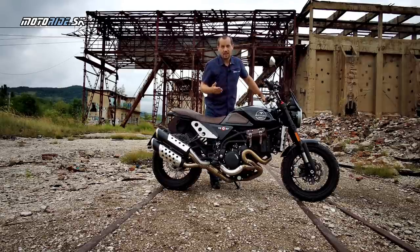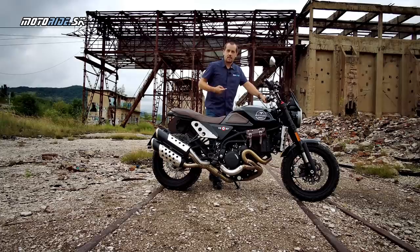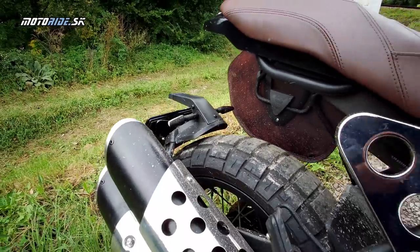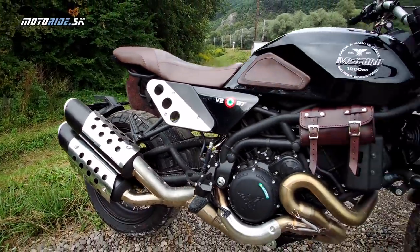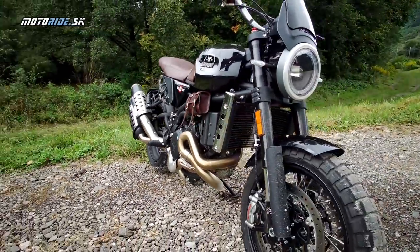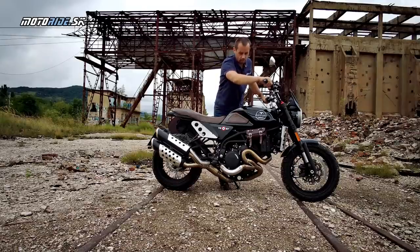I'll start the engine for you so you can hear the beautiful sound it produces. The typical Italian starter sound - as if it were reluctantly turning over that powerful engine. But it always starts, and the sound it produces is excellent.